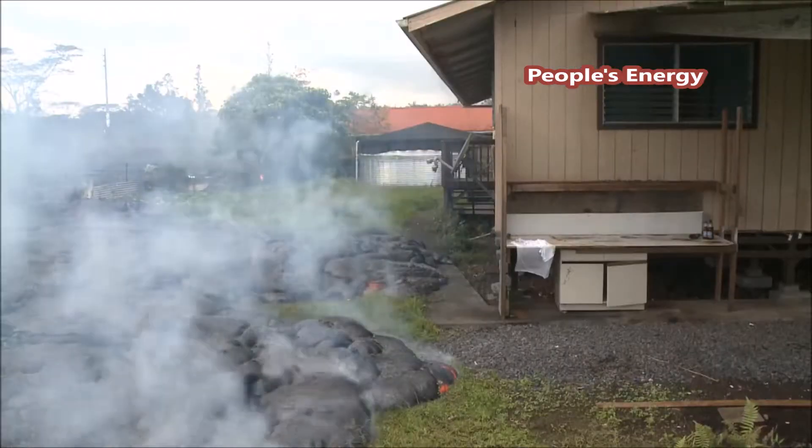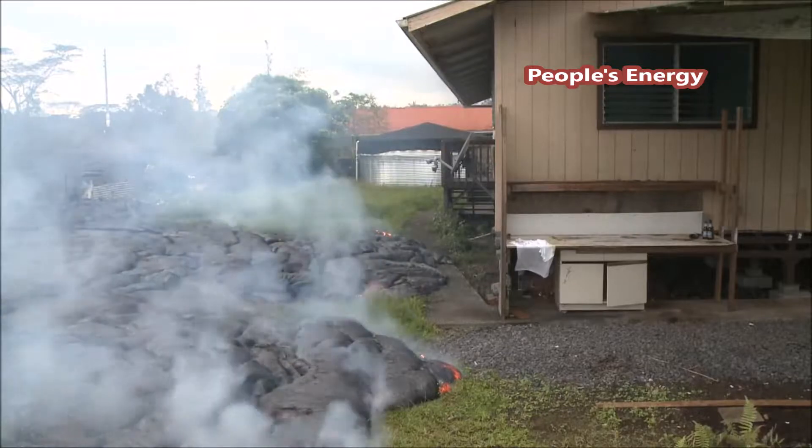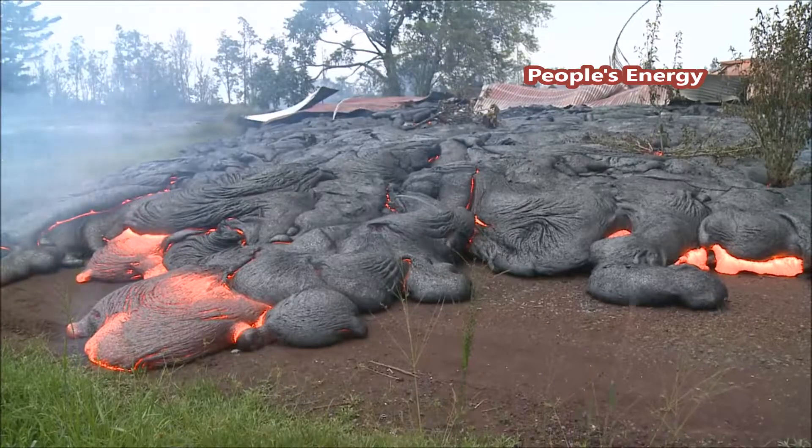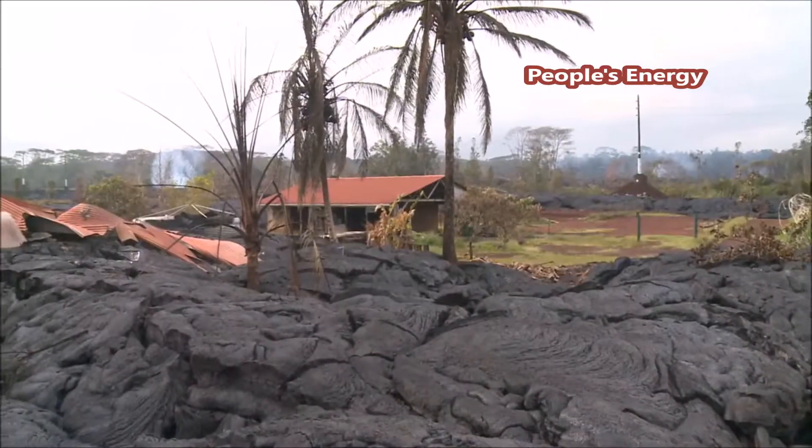Sadly, lava reached the house. All that is left is the metal roof on top of the lava, though the garage is still standing.